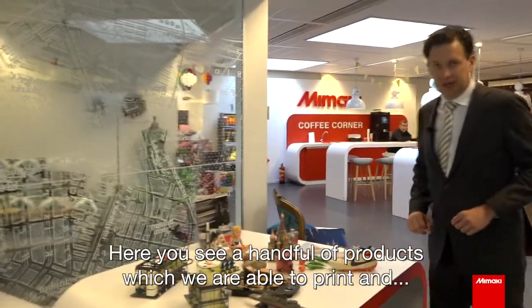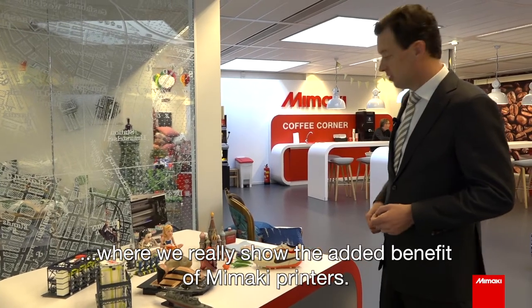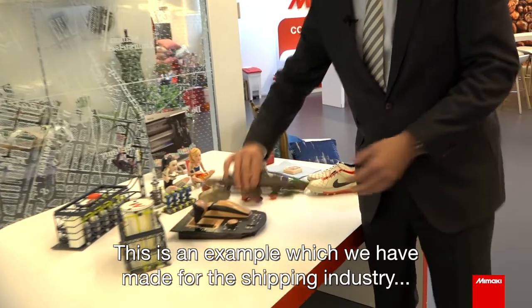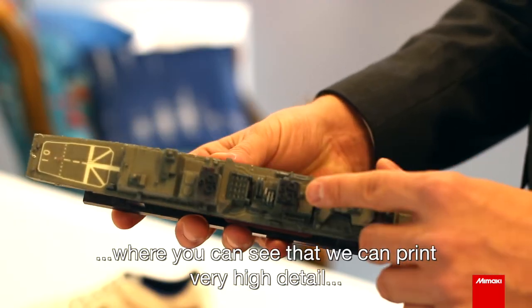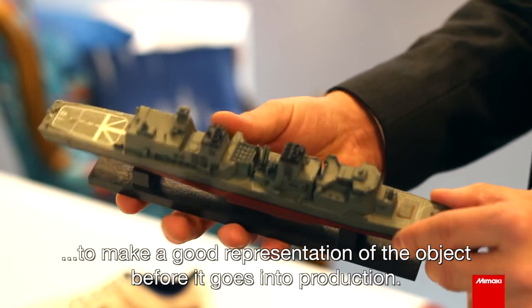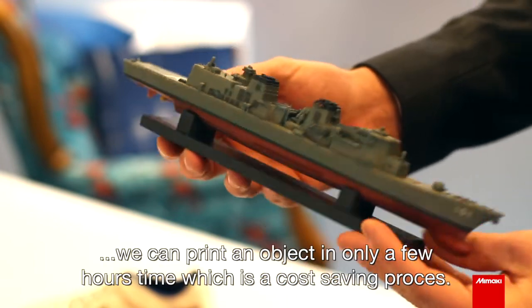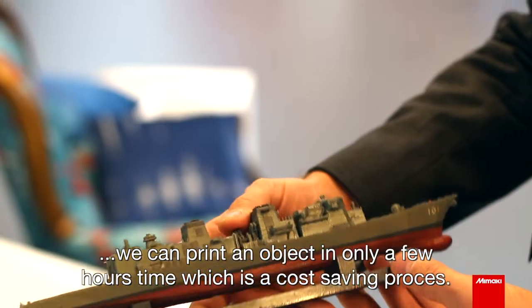Here you see a handful of products which we are able to print, where we really show the added benefit of Mimaki printers. This is an example made for the shipping industry, where you can see that we can print very high detail to make a good representation of the object before it goes into production. In the past you needed to do this by manual labor, but now we can print an object in only a few hours — which is a significant cost saving.